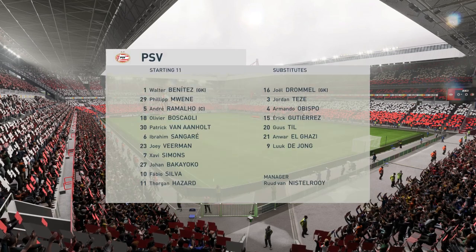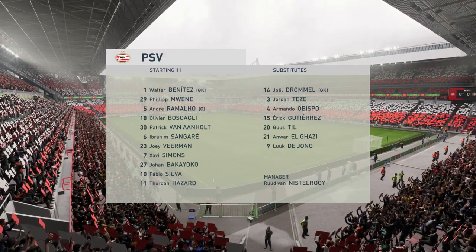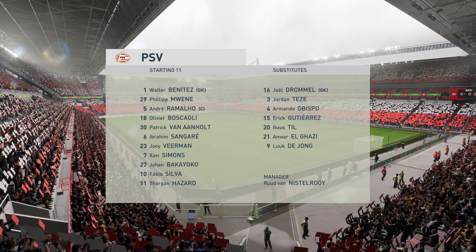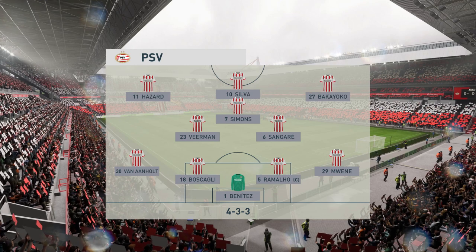Here's how the line-up looks for PSV. It's a 4-3-3 formation with a centre-forward and two wingers. So it's important that the midfield players give support to the striker whenever the ball goes wide. They can't allow him to be isolated.